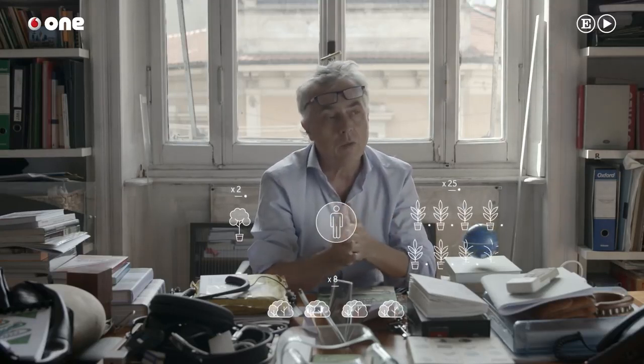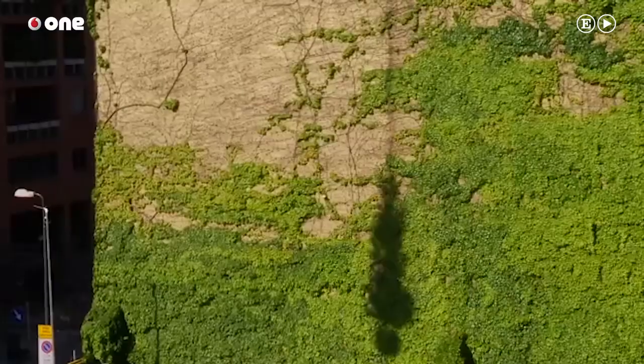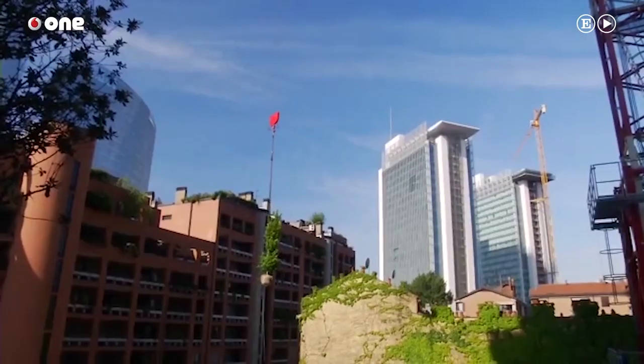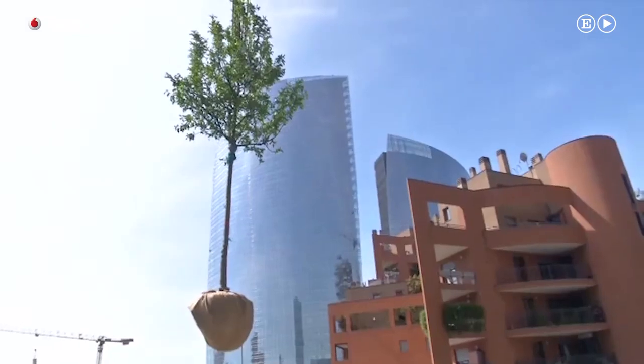Por cada habitante del Bosque Vertical, construido en 2014, hay unos dos árboles, ocho arbustos y 25 plantas. Hicimos un gran esfuerzo para resolver cuestiones que nunca se habían afrontado en la arquitectura, como por ejemplo imaginar cómo hacer vivir árboles a 100 o 120 metros en condiciones de ventosidad, humedad y de exposición al sol completamente inusuales.